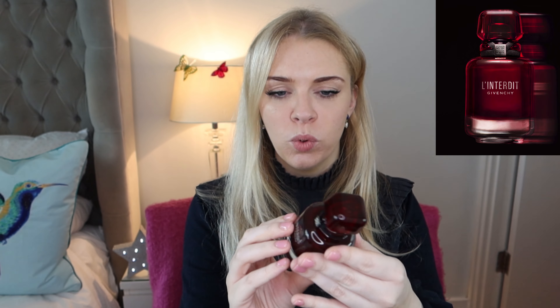First impressions of the bottle — it's beautiful. The L'Antedite bottles are really pretty. This one comes in a very deep, dark red, almost not red, it's so very dark. All the branding and advertising uses imagery of fire and heat, which makes me think of a spicy type fragrance, and this does have a spiciness that we haven't seen in any of the other L'Antedite perfumes.